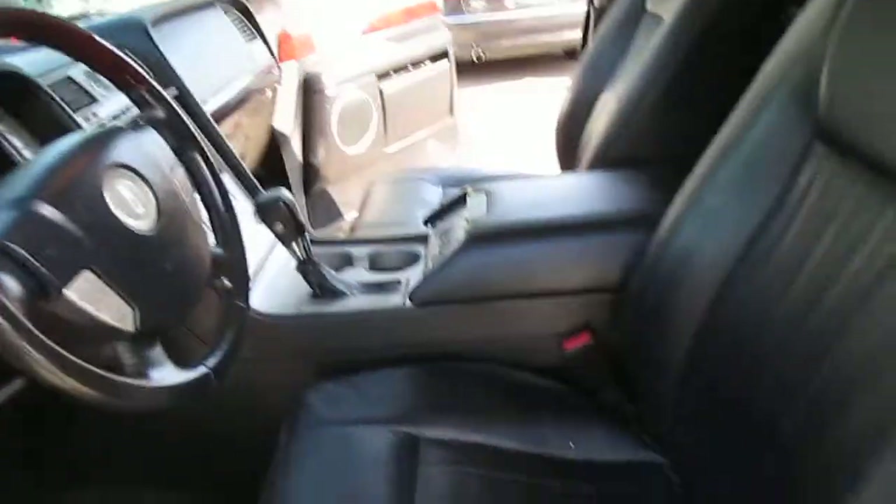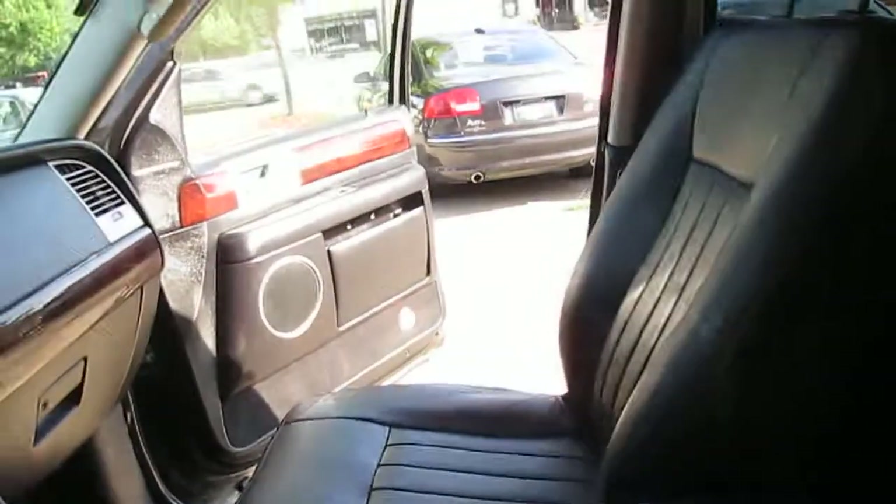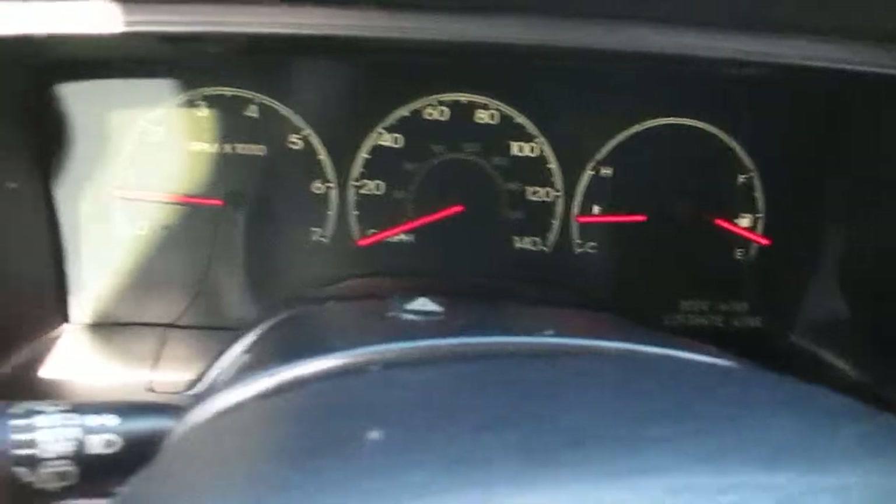This is our video walk around of our 2003 Lincoln Navigator. Nice and clean interior. No lights on the dash.